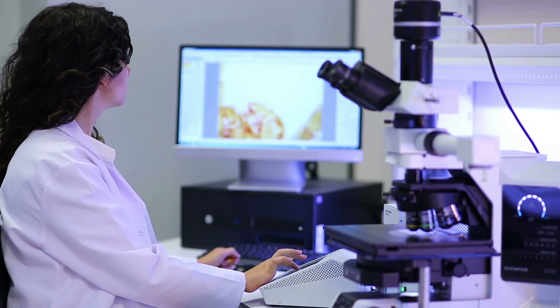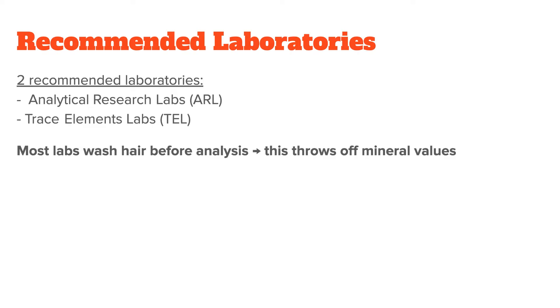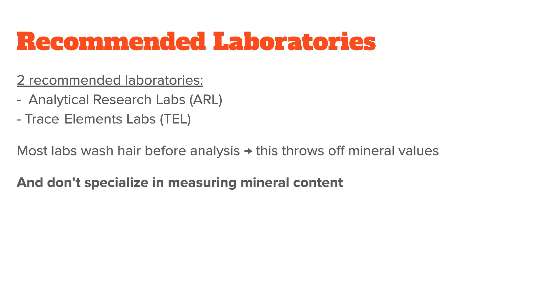What really sets them apart from other labs, however, is their handling of the hair sample before analysis. Most labs will wash your hair before analysis to eliminate contaminants, but this throws off the sodium and potassium values, so the sample isn't as reliable anymore. Also, most other labs don't actually specialize in measuring the mineral content of your hair, but instead focus on the presence of toxic metals such as mercury or arsenic, or the presence of illegal substances. This is not what we are interested in, so please only use ARL or TEL when getting a mineral hair analysis.